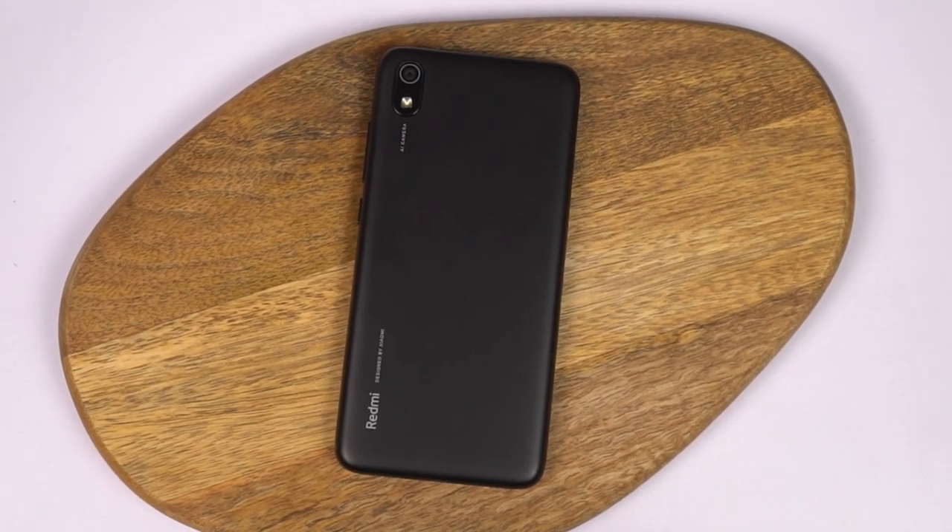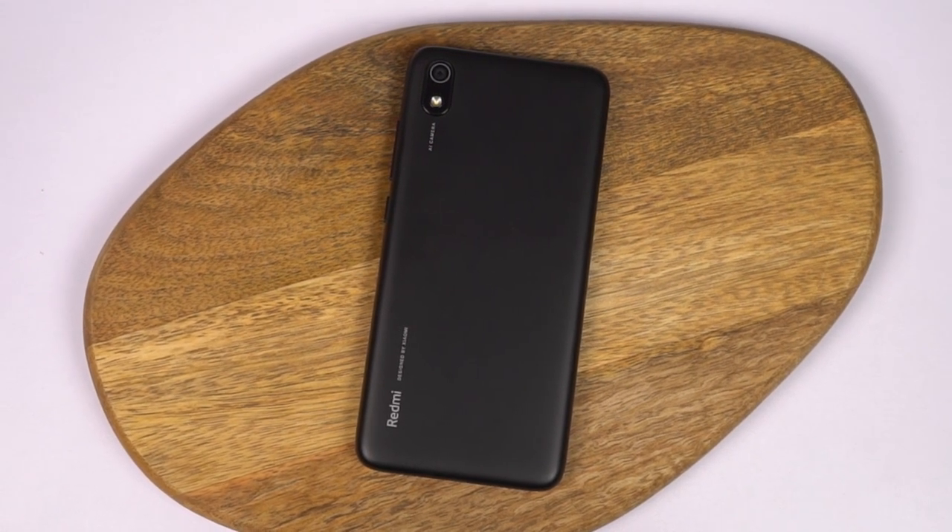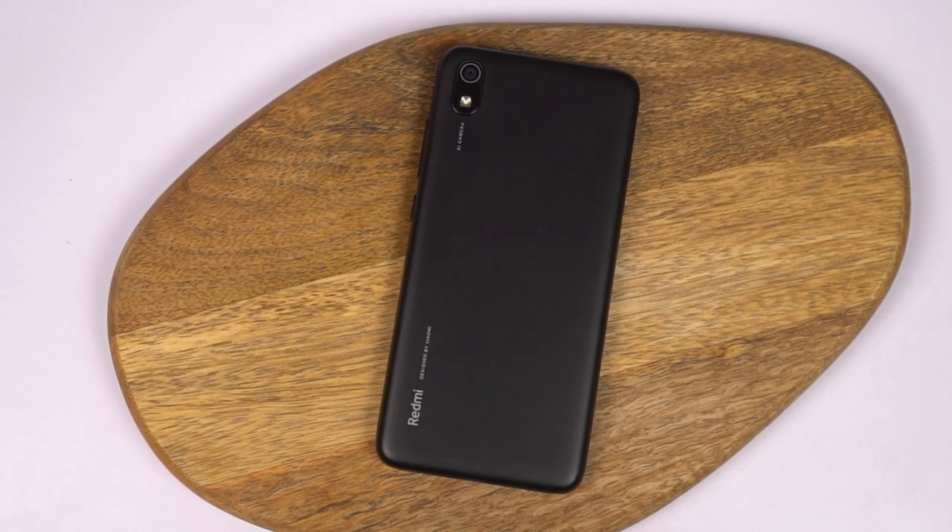Hi there guys, I'm Nikhil from GradyTech and in this video, I'll be doing the gaming review, battery drain test and the heat test of the Redmi 7A.